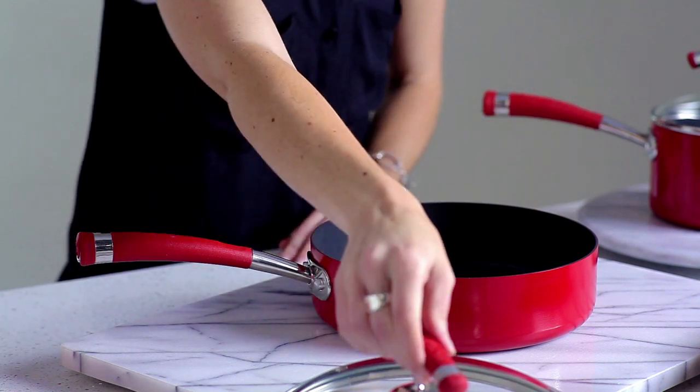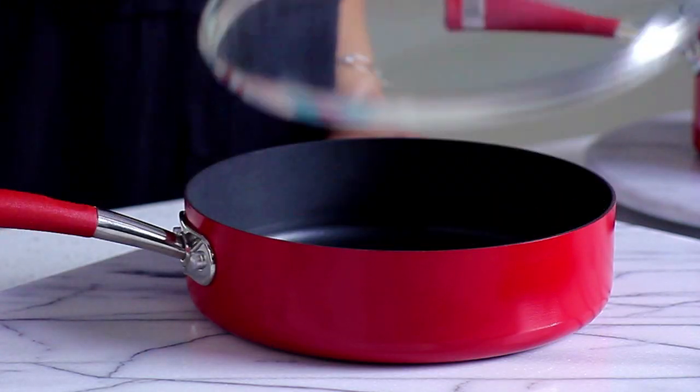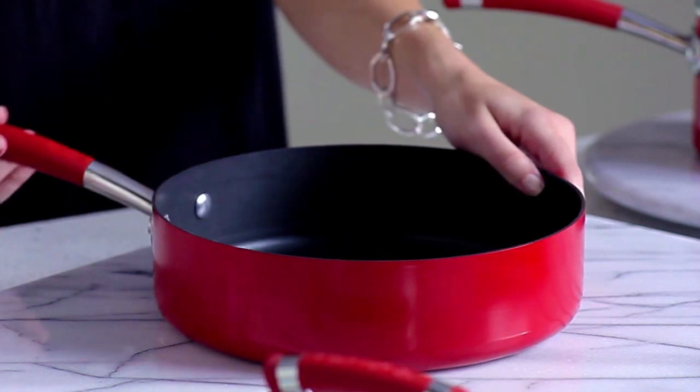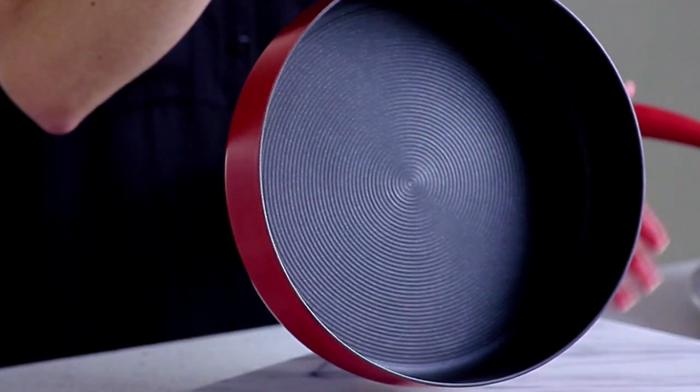Shatter-resistant glass lids let you watch your food while it cooks, fitting seamlessly on the pan to seal in heat and healthy nutrients. It also features Circulon's signature total food release system of raised non-stick circles to reduce surface abrasion.